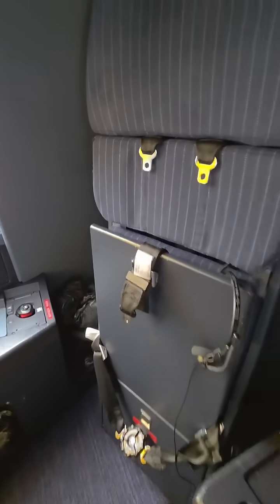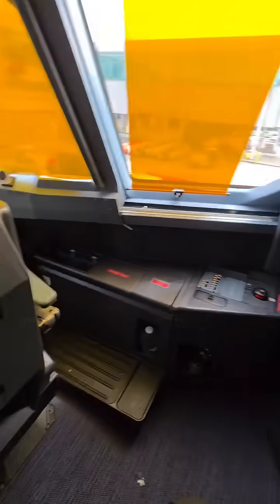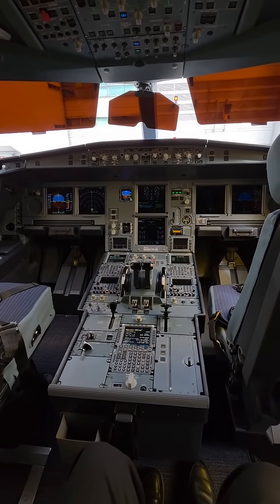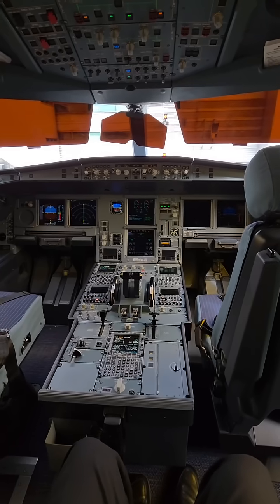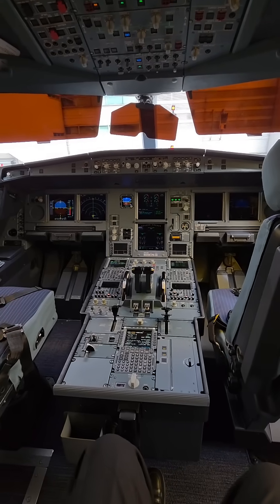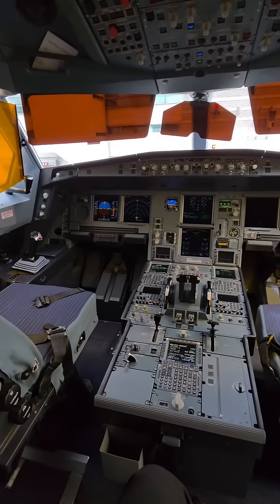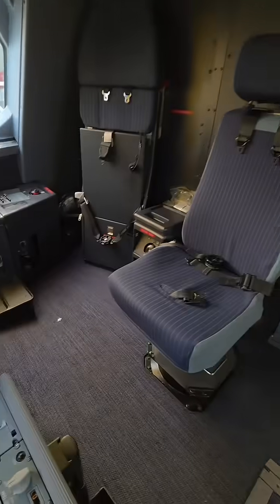This seat over here, you can't see real well because you're kind of in the corner, but this one is the best seat in the house. You can kind of watch what's going on and give these guys a heads up if they miss something — that's why that extra pilot's there, in addition to the duties they have as a relief pilot.